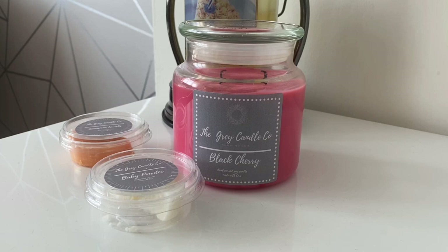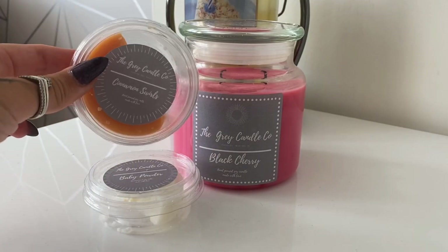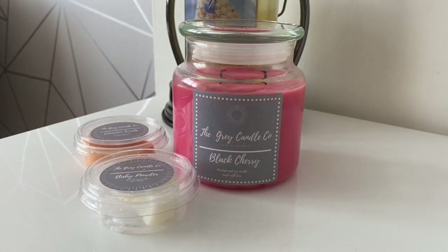I can tell you that even on their launch day people received candles the next day, so they were very on top of everything and very ready for their opening. They kept everyone updated with what was going to be on their website. They're on Facebook and they have their own website which I'll link down below. So I bought a candle as you can see here, and I also got two wax melt pots — baby powder and cinnamon swirls — and then you can see there, that's the black cherry candle.